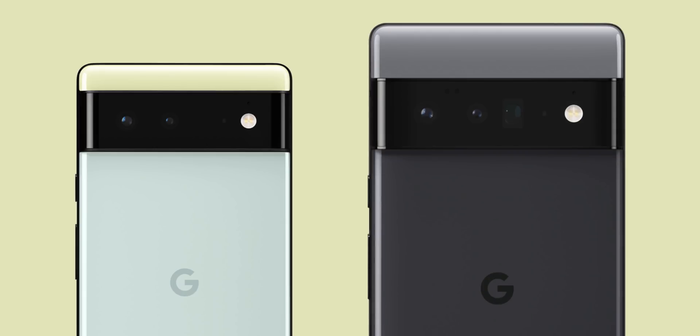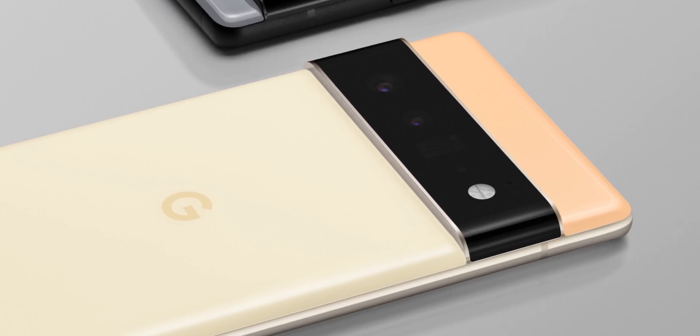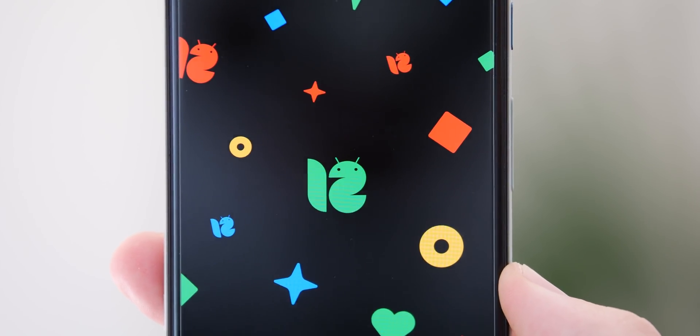Giving credit where it's due, Google has really managed to keep the Pixel 6 series out of the hands of leakers throughout 2021. That means we actually haven't seen just what the device looks like, save some renders being actually shared by Google themselves. A new ad direct from Google has given us a brief glimpse of the actual physical in-the-hand hardware for the very first time. Plus, we have some information about a potential Android 12.1 release coming a little bit before Android 13 and after Android 12. So let's dive in.